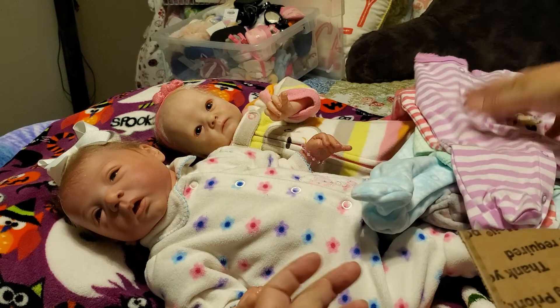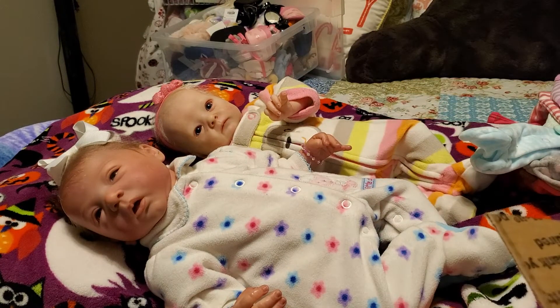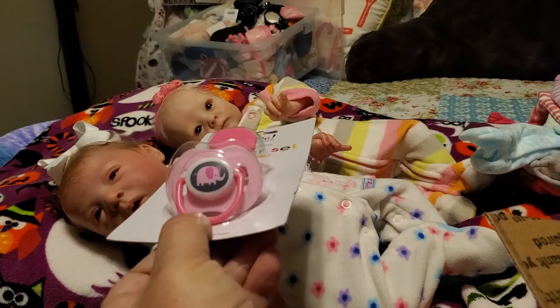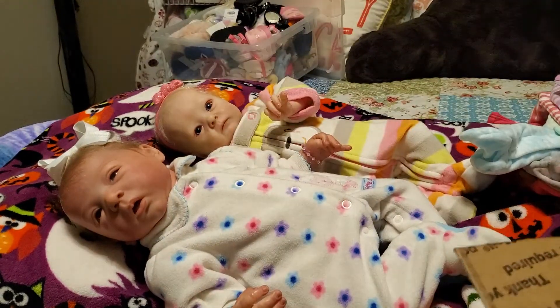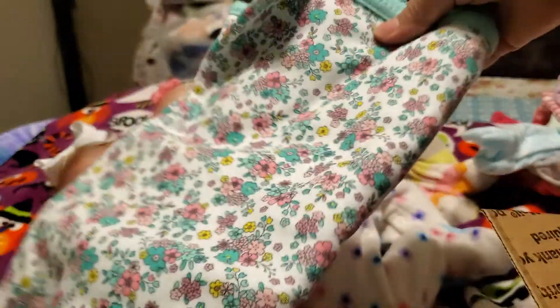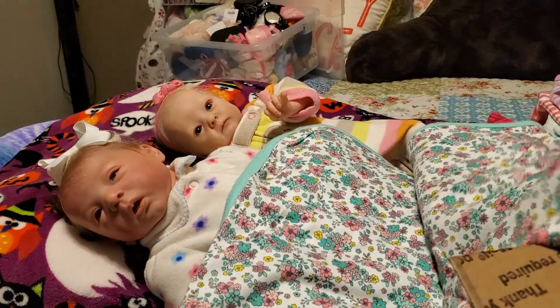They're going to look so cute in those. Thank you so much, Linda. And look what she sent extra — we didn't even order this one! She sent a little elephant pacifier, that's cute. Thank you. And a blanket — aw, look at that girl, she got a new blanket. They'll love this blanket.